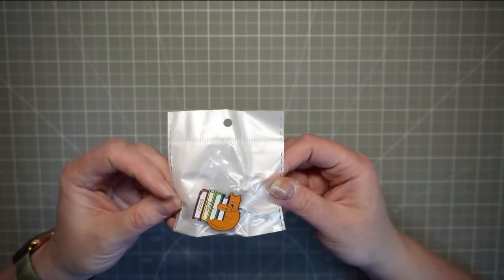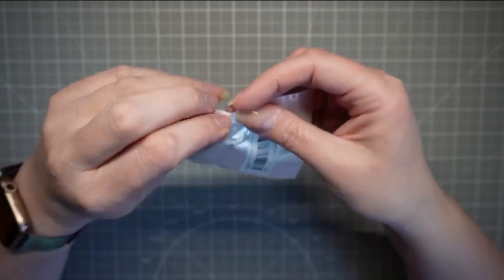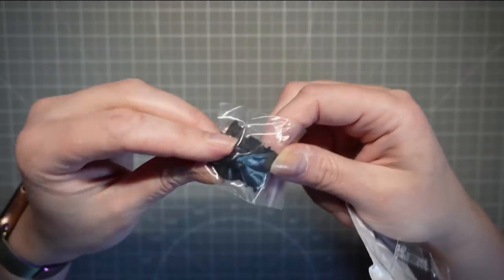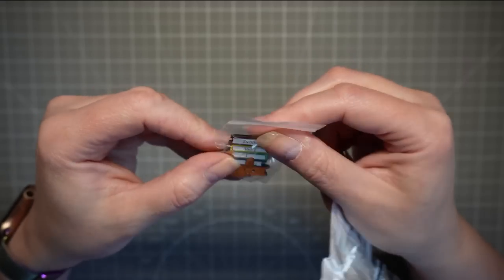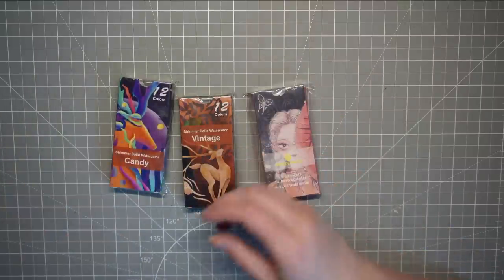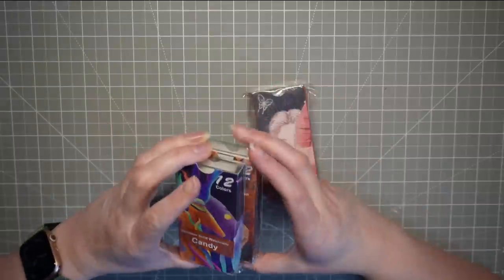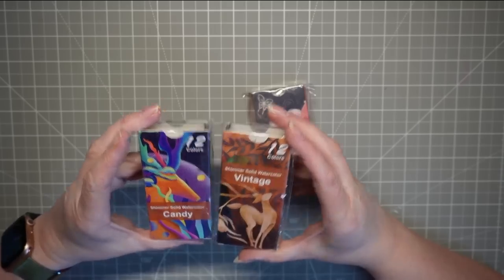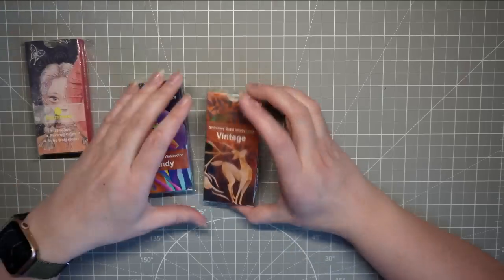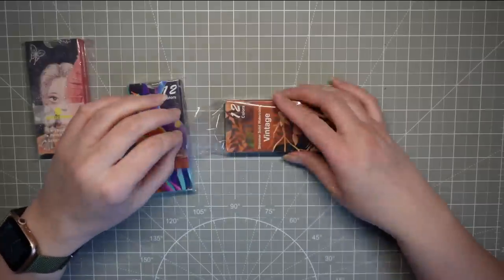I also got this little badge — a cat who likes books. Not a great cat lover, but why not? It can go on one of my more fabric pencil cases. Then for watercolors, I thought I'd try some of Temu's offerings. I got two metallic sets which were about £3.50 each.